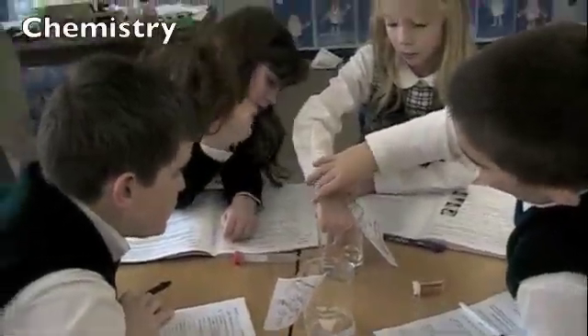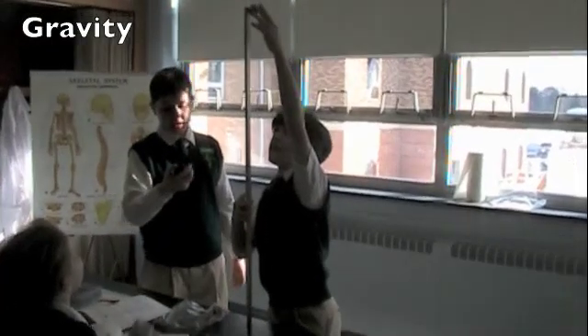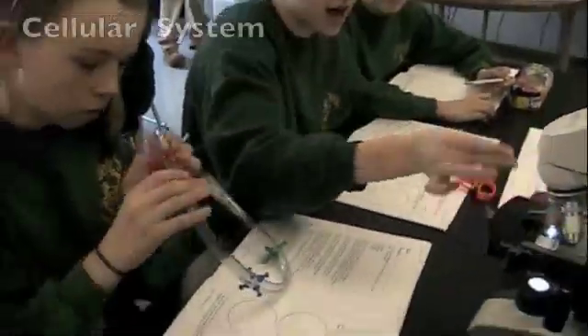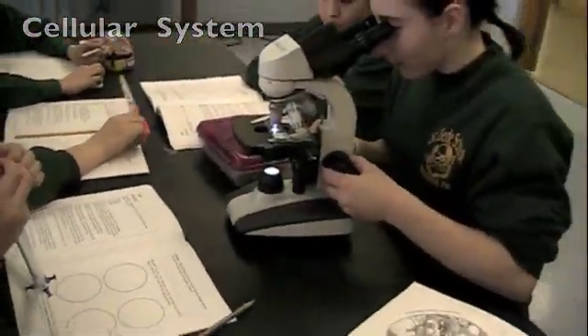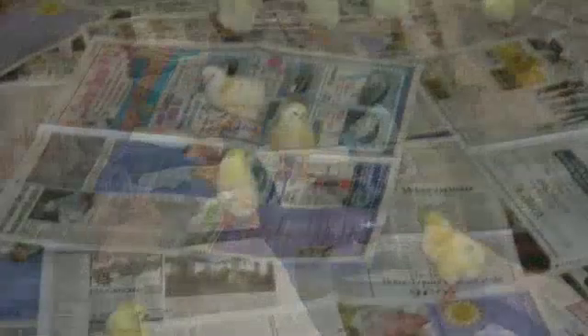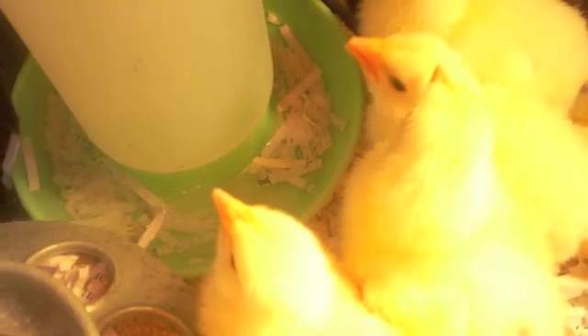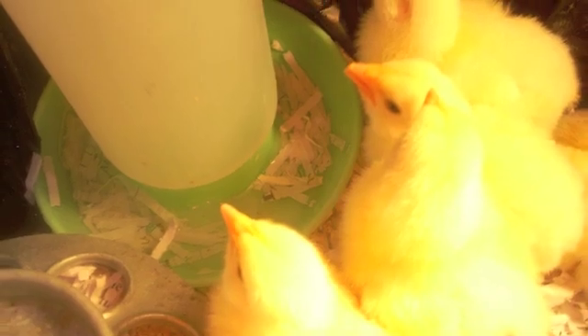Here, the 4th grade worked on an experiment with balancing the pH. Here, the 5th grade worked with gravity. This is the 7th grade learning about cancer cells. The 3rd grade students received 14 eggs and were able to watch the chicks hatch in their classrooms.